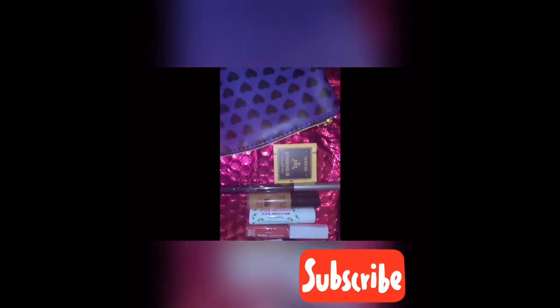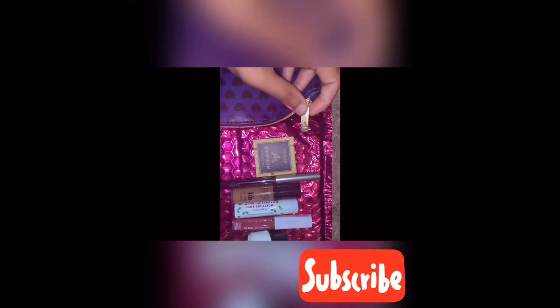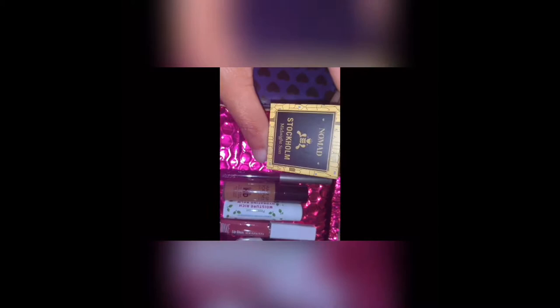Hey everybody, welcome back to my channel, this is your girl Ioki. Today's video is going to be about my Ipsy glam bag — the November collection. As you guys can see, it's just a list of products that came with my November glam bag. I got the Nomad highlighter; I never tried these products before, so it was pretty cool to get them for only less than ten dollars a month.